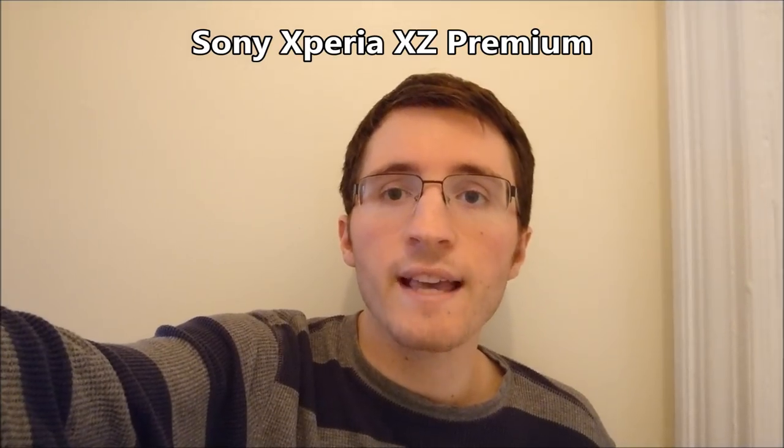Quick test of the front-facing cameras on both phones. Holding them both in the same hand and repeating the clips. On the Sony you have a 13 megapixel camera, on the iPhone 7 megapixels. Testing out video stabilization here.